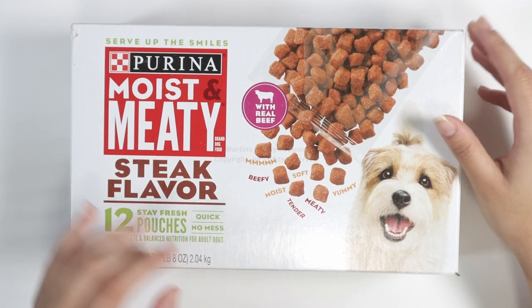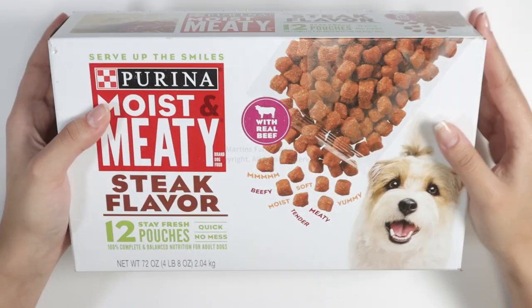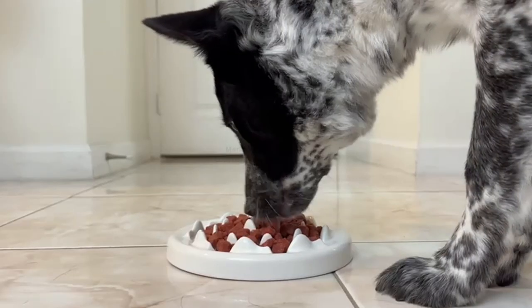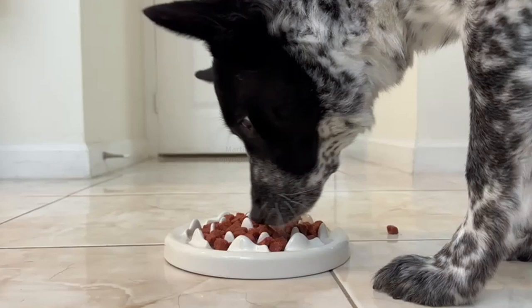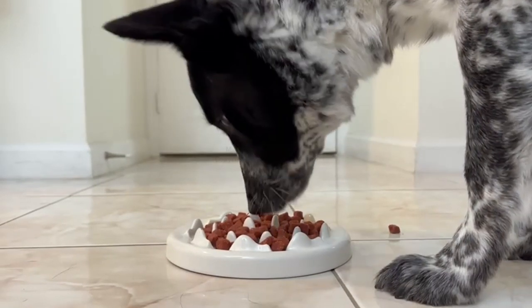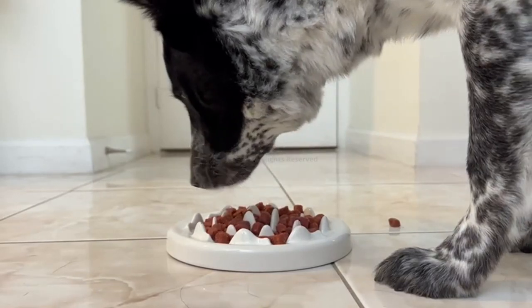Max can't even hear us mention it before he starts running towards his bowl — it is awesome. He adores it and eats it up so fast that we actually have to put it in a special bowl so he'll eat a little slower and won't get a stomach ache.